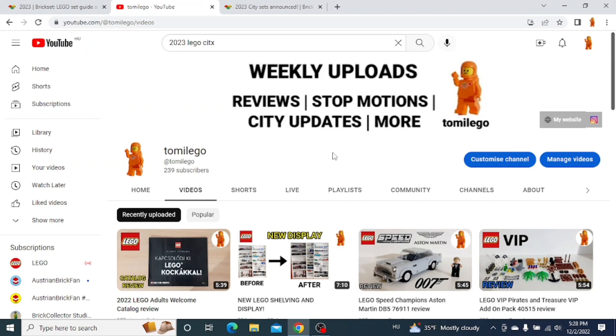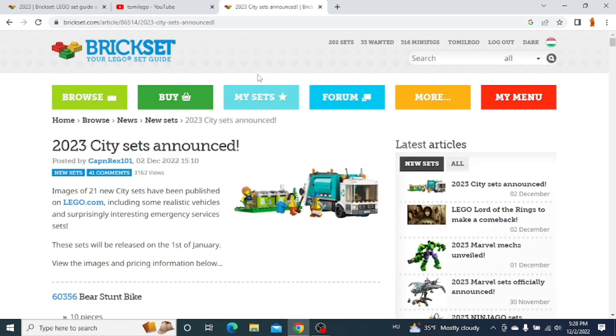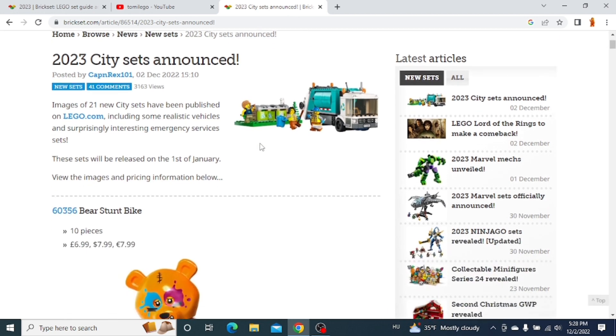Welcome back guys, it's TommyLego here and today Lego just revealed the new 2023 Lego City Sets. In this video I'm going to show you some pictures of these new sets. You can open Brick Set and find the new sets there. So let's take a look at the new Lego City Sets.